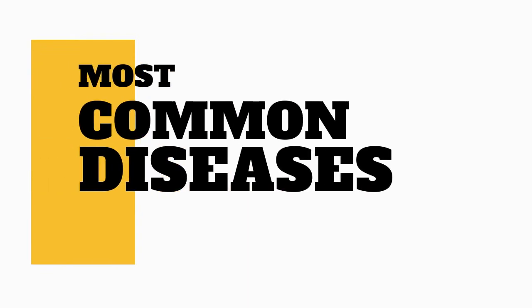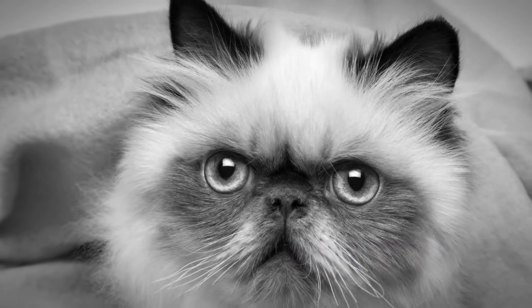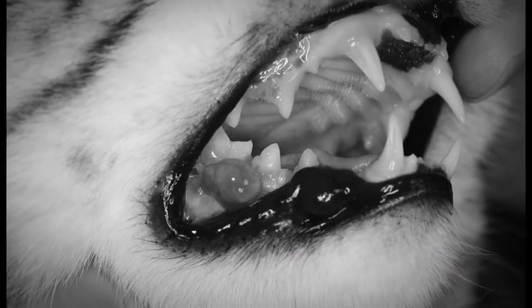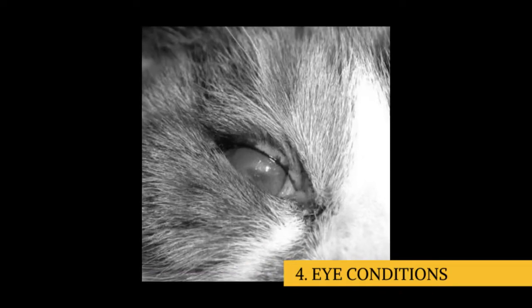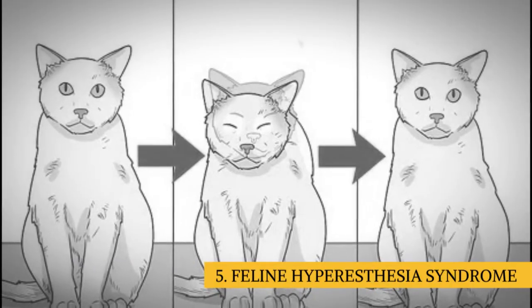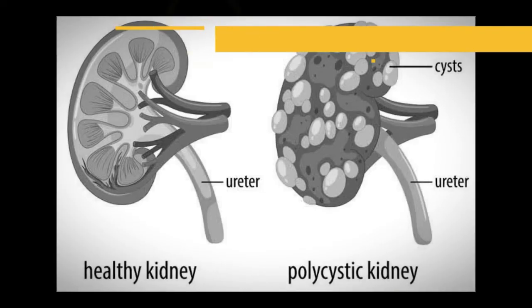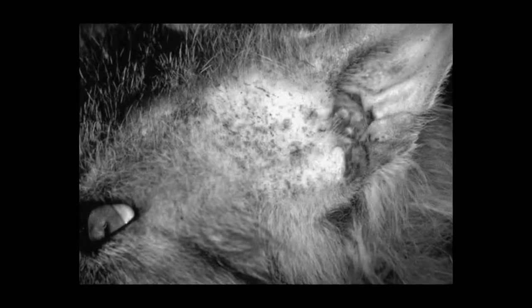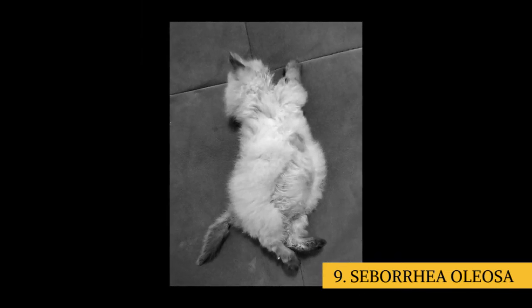Here are the most common diseases related to this breed: 1. Breathing difficulty or noisy breathing caused by constricted nostrils. 2. Dental malocclusions, meaning the teeth don't mesh well together. 3. Excessive fluid from the eyes. 4. Eye conditions such as cherry eye, entropion, and progressive retinal atrophy. 5. Feline hyperesthesia syndrome, a nervous system disorder. 6. Heat sensitivity. 7. Polycystic kidney disease. 8. Predisposition to ringworm, a fungal infection. 9. Seborrhea oleosa, a skin condition that causes itchiness, redness, and hair loss.